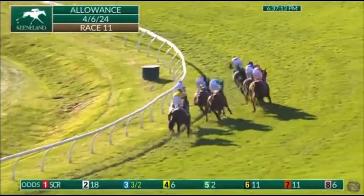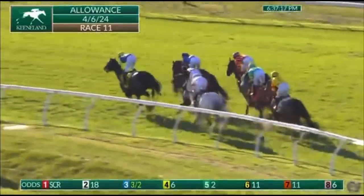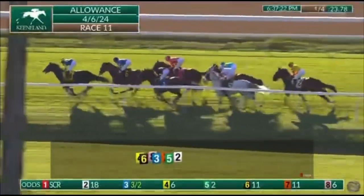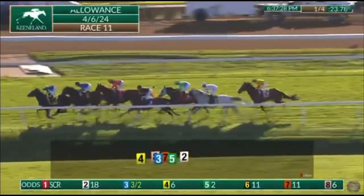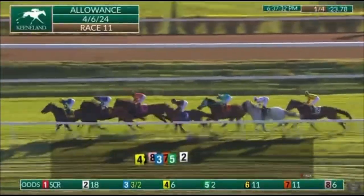Masterpiece, a length behind, settles down to the inside in fifth. Ocean Atlantique moves up to their outside, and Junction goes wide out to the center of the course but picks up three spots, moving all the way up to fourth and challenging for third as they head onto the backstretch. Kiddo Dan is last of the group, running just six to seven lengths from the front.